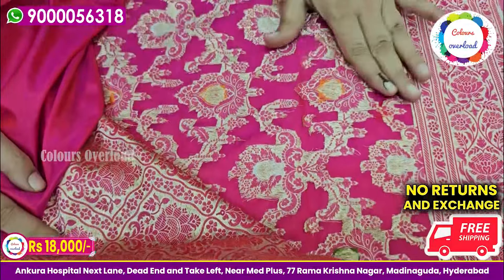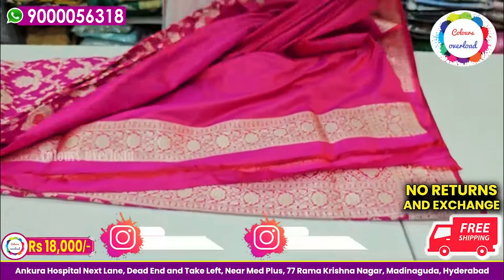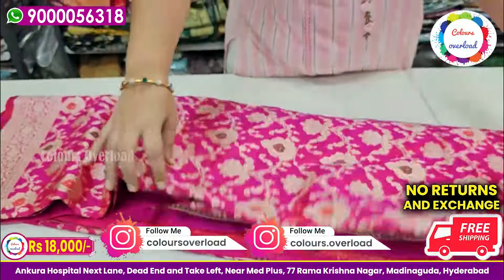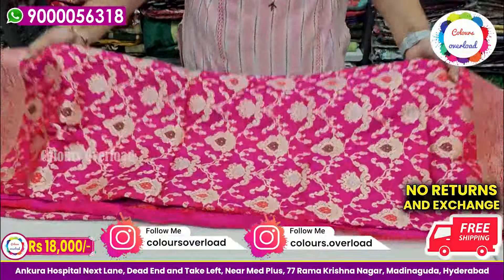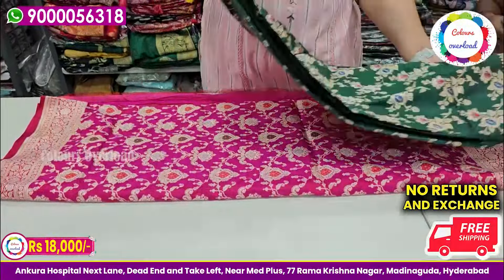You will also find a beautiful collection of Banarasi Pattu series here. We have shops on the left and right side near Ankur Hospital, and a few more shops in the same area as well.